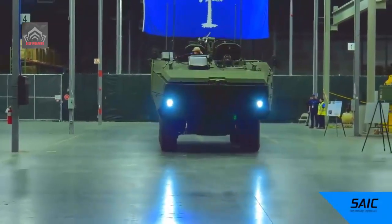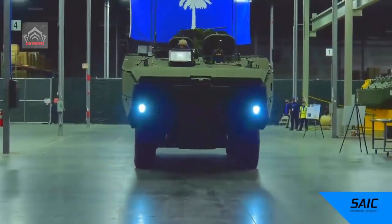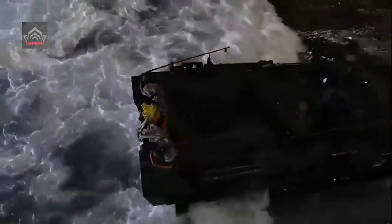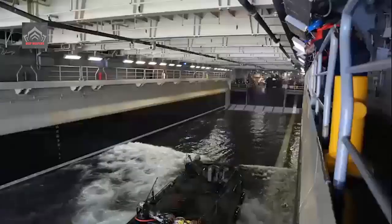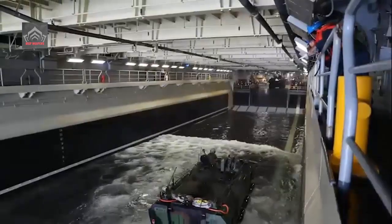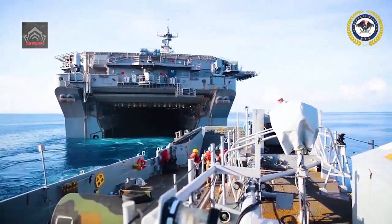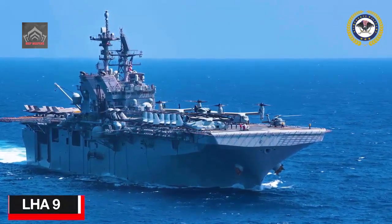The ACVs will launch from big-deck amphibious ships called Landing Helicopter Assault ships, or LHAs, and Amphibious Transport Docks, called LPDs. With one of the upcoming LHA America-class amphibious ships bringing back the well deck, the Corps plans to emphasize ship-to-shore water-launched combat vehicles.